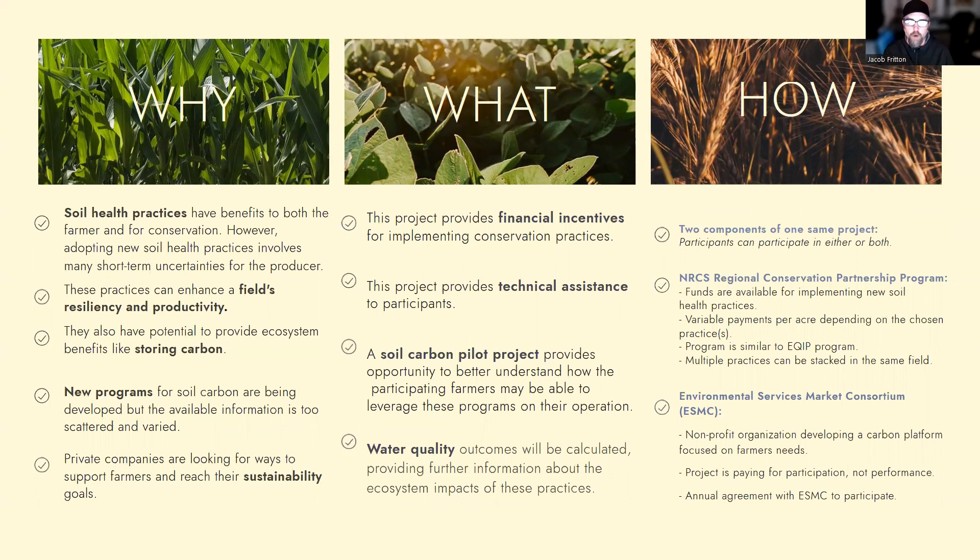We have a soil carbon pilot project that provides farmers an opportunity to better understand how these programs may work and how they might be able to leverage them on their operation. And then we're additionally looking at how these practices across the landscape are impacting our water quality outcomes.